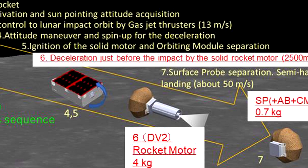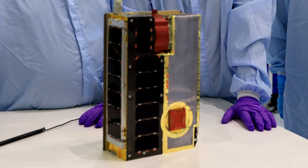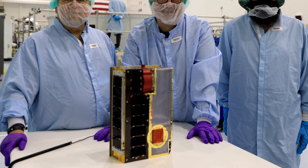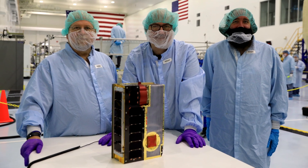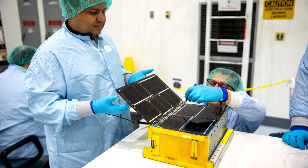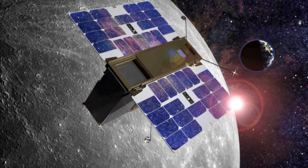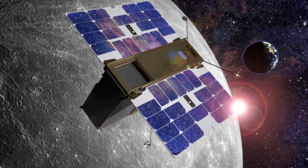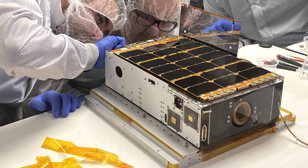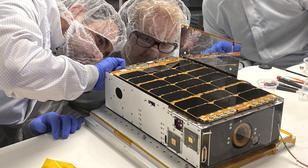Four of the cubesats are experiencing problems, whether with recharging of the batteries or communication with Earth. Specifically, CUSP was supposed to study space weather. Team Miles' mission was to study ion propulsion using iodine as a fuel. LunIR was supposed to measure the spectral and thermal properties of the Moon. The Lunar Ice Cube was to work with LunaH-Map to search for water on the lunar surface.